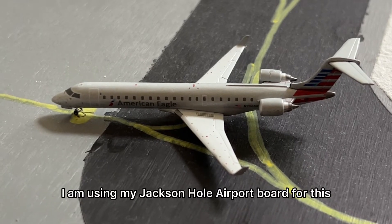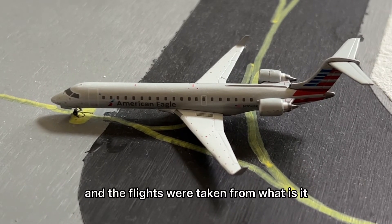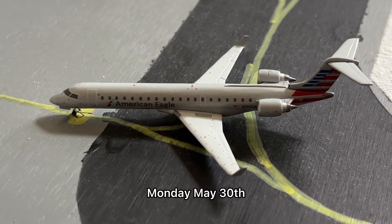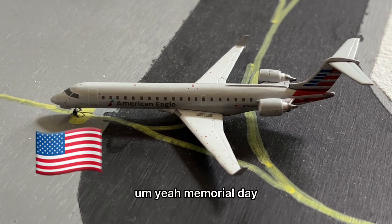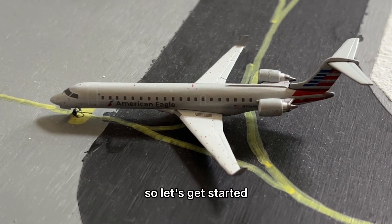I am using my Jackson Hole airport board for this, and the flights were taken from Monday, May 30th — Memorial Day 2022. So let's get started.